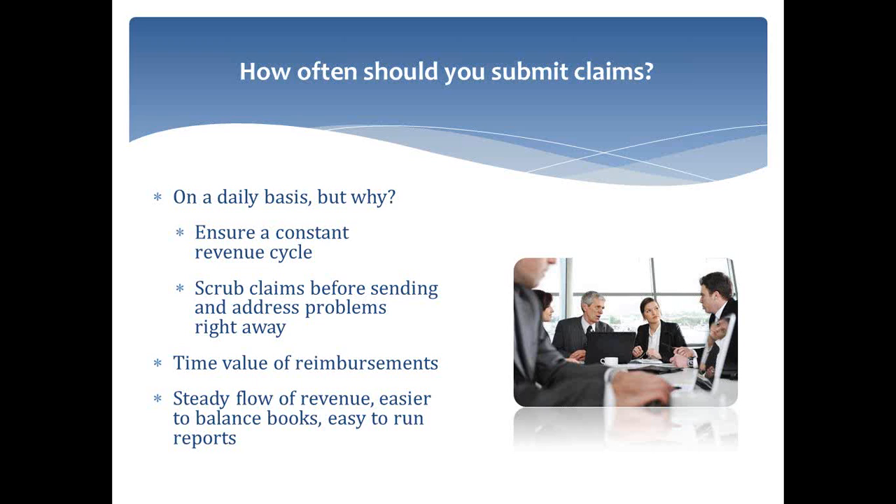Instead of getting a big check twice a month or three times a month, you're going to get smaller checks on a daily or every-few-day basis. It allows you to focus on each individual claim and make sure all the details are correct — modifiers applied, correct codes, whether the visit is billed to the right extent. There's a big problem with physicians both under and over coding. It's a lot easier to make sure that's being addressed on a smaller scale on a daily basis than to have to go back two weeks and ask the doctor how long a visit was. It's not as fresh in your mind or the physician's mind.